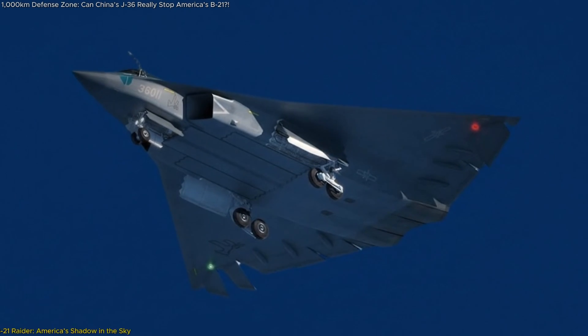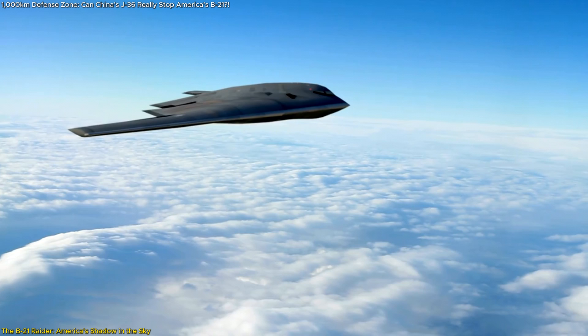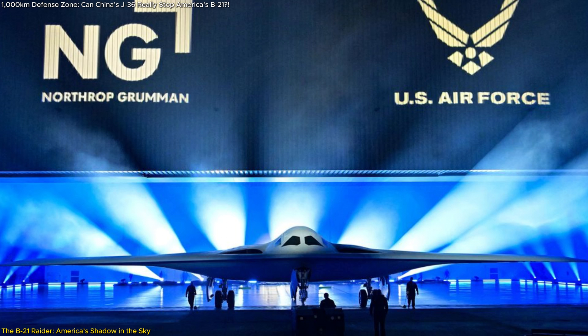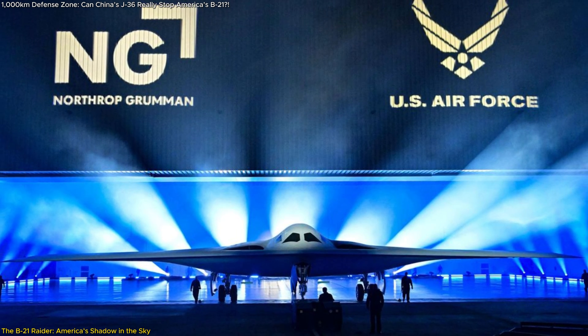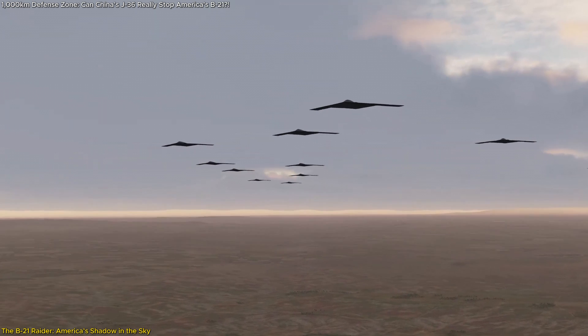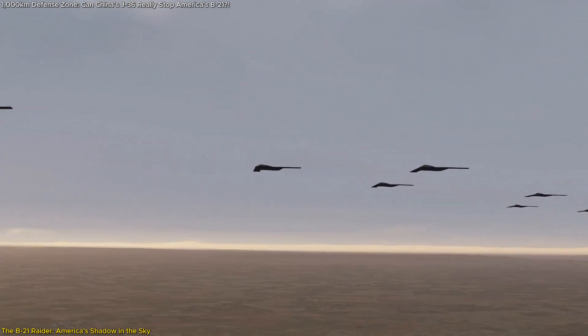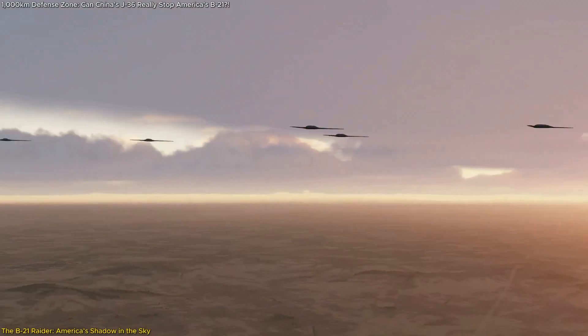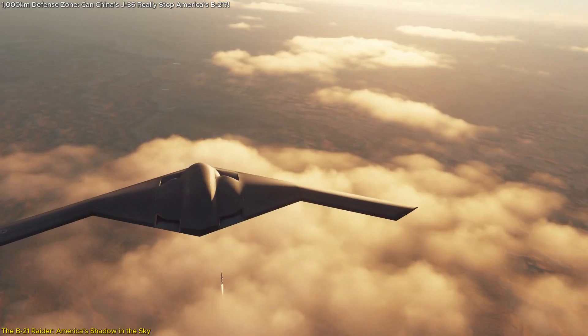While China is building a plane to keep threats out, the US has already built one to get in. The B-21 Raider, unveiled by Northrop Grumman, is projected to reshape how America projects air power. With plans to produce at least 100 B-21s, the US Air Force sees the Raider as the backbone of its next-generation strike capability. But why is this aircraft causing so much anxiety in Beijing?